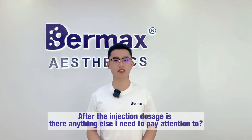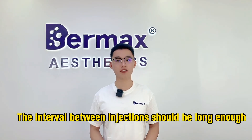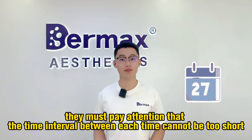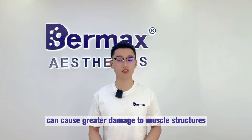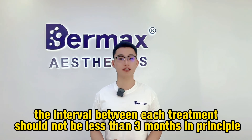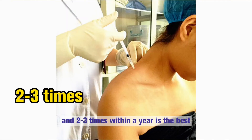After the injection, is there anything else to pay attention to? First, the interval between injections should be long enough. Doctors must ensure that the time interval between each session cannot be too short, because frequent injections can cause greater damage to muscle structures. If you choose long-term shoulder treatment, the interval between each treatment should be no less than 3 months in principle, and 2 or 3 times within a year is best.